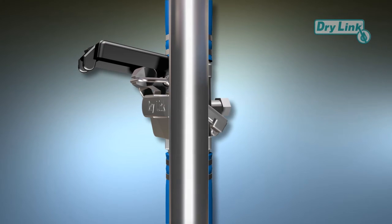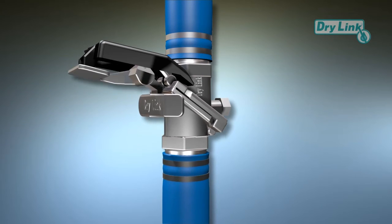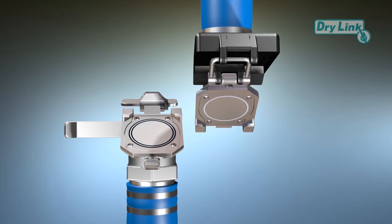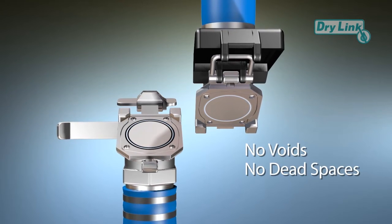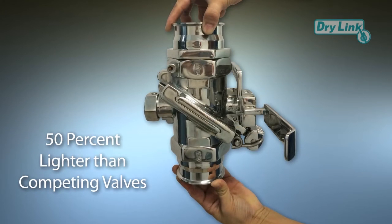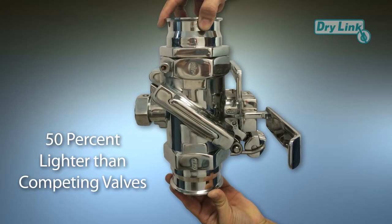Latching and unlatching of the coupler half to the adapter half is a snap. The HCV design assures tight sealing and prevents powders from spilling during disconnect. The valve itself contains no voids, dead spaces, crevices, or fillers that could potentially trap powders.